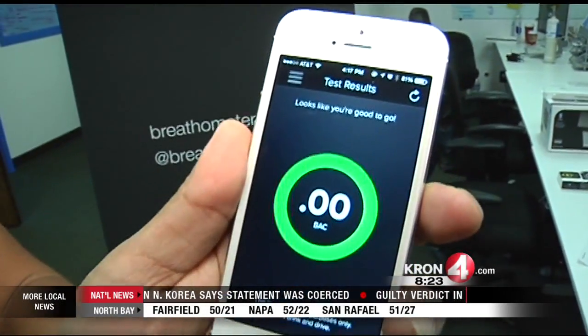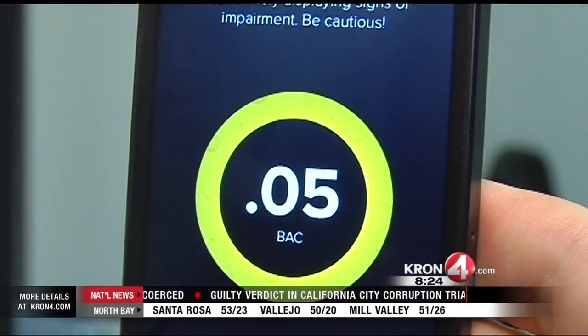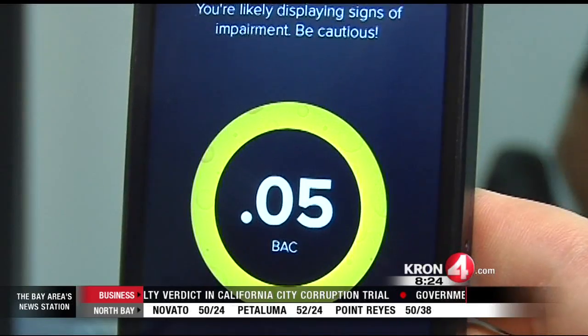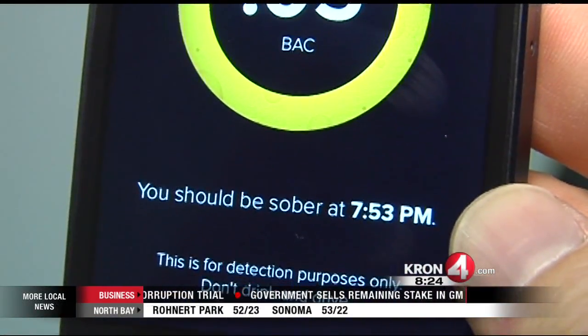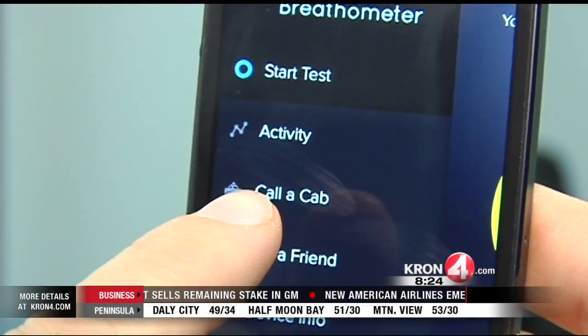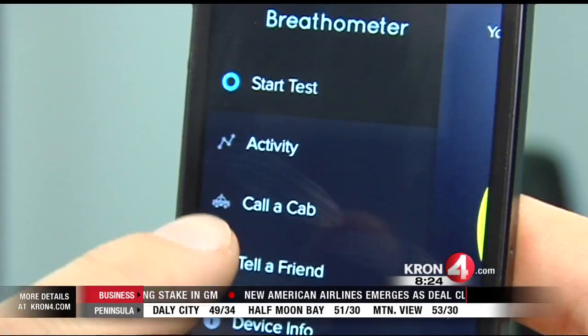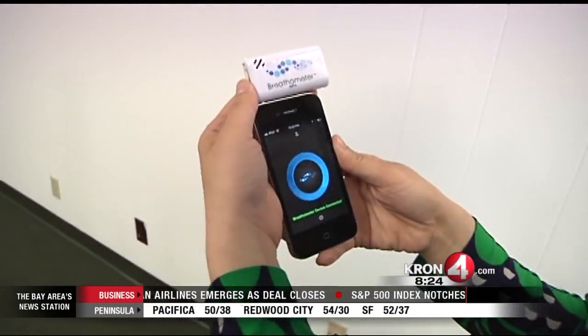A couple of neat features in the product: what we refer to as the back-to-zero feature, meaning that if you had something to drink, you can blow into the product and it'll tell you how long it'll take for you to sober back to zero. The third feature is that with the push of a button, you can even hail a cab. Since it's leveraging a smartphone, it knows exactly where you are — all with the push of a button.